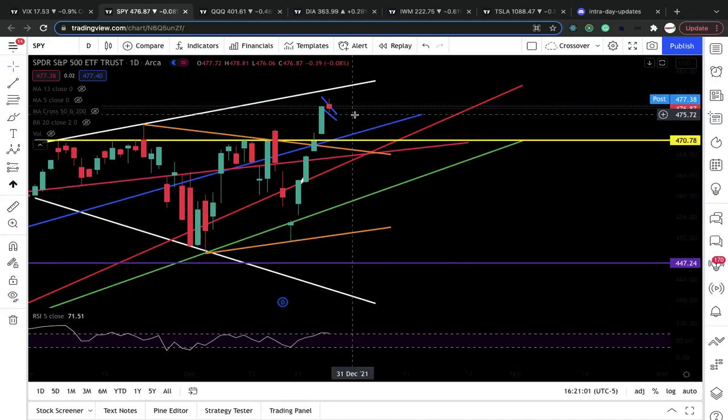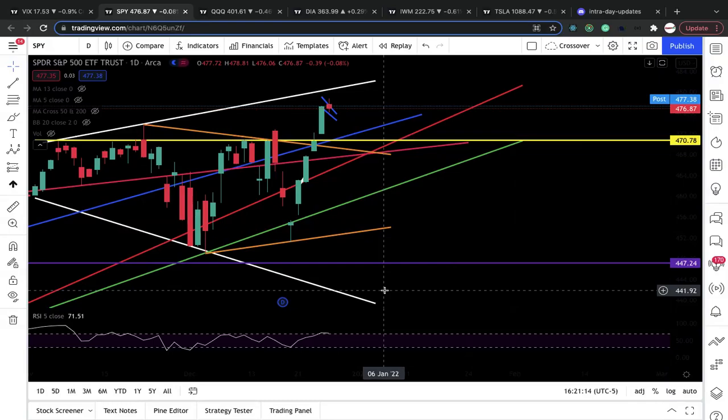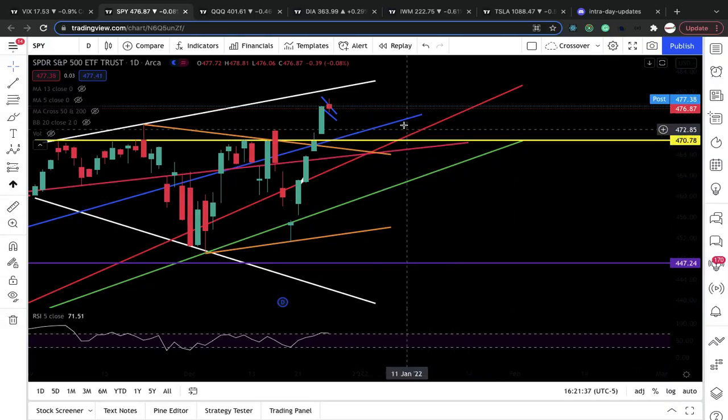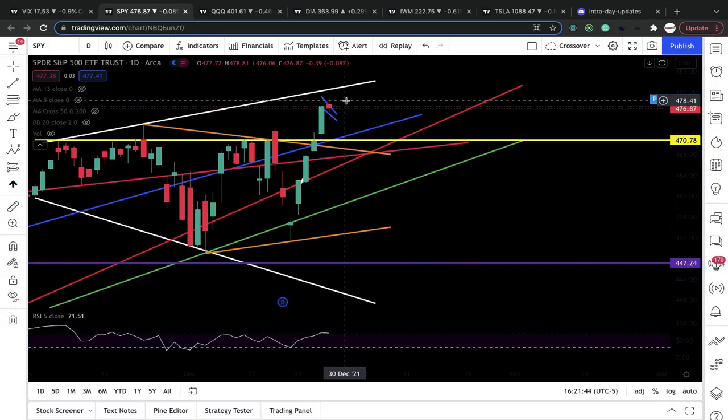Yes, we lost 477 during trading hours. Tomorrow, if it opens below 477 and goes to test up to 477 and gets rejected — treating 477 as resistance — that's a sign it'll go lower. If it opens above 477 and bounces off 477, staying above that level, it's treating 477 as support. That's a sign of more upside and we'll possibly hit our price target of 480 to finish out this megaphone pattern.